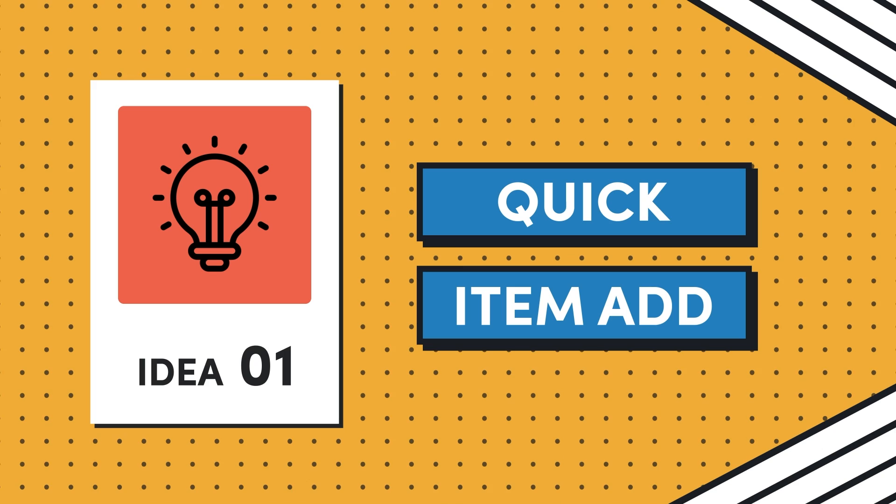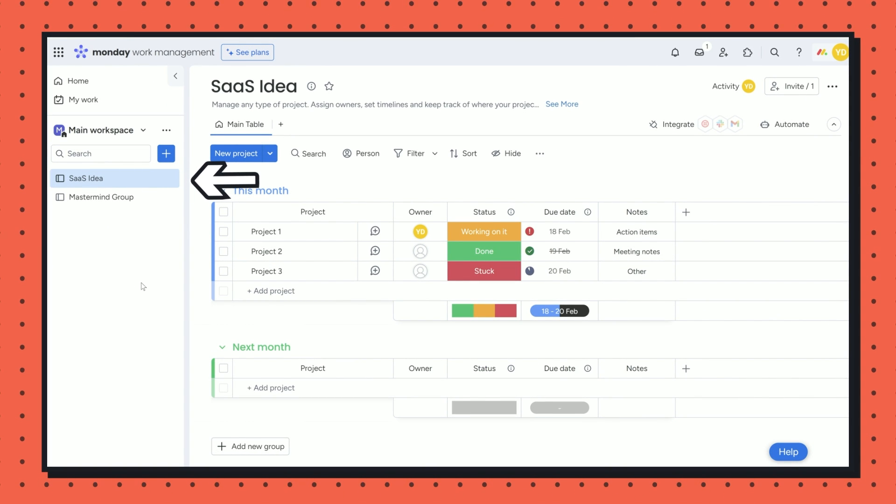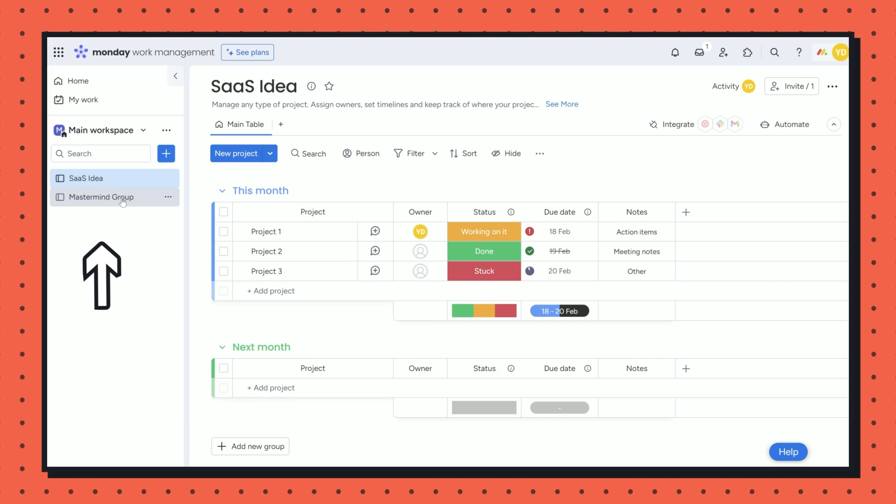The first idea I'm calling Quick Item Add. This app would allow users to quickly add an item to any other board they have access to without leaving the board they are currently viewing. Power users often oversee multiple projects or teams, and often items from one board are interdependent with another. For example, if you're working on your SaaS ideas board and remember you need to ask your mastermind group something, instead of opening another tab, you could add an item to your masterminds board without breaking your focus. If you can make it simple to add tasks across multiple boards without switching context, you might just have a winner.